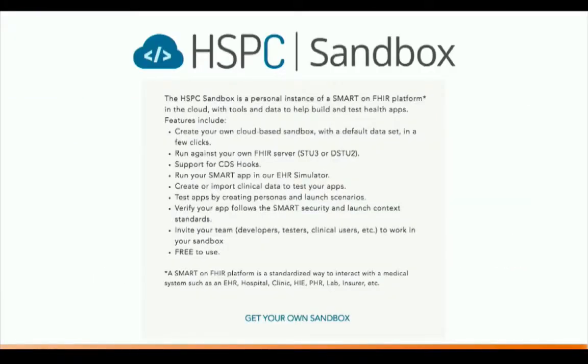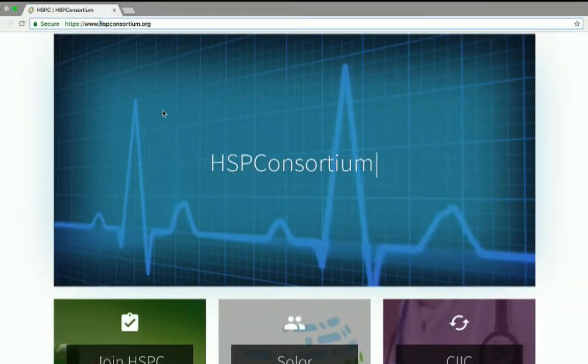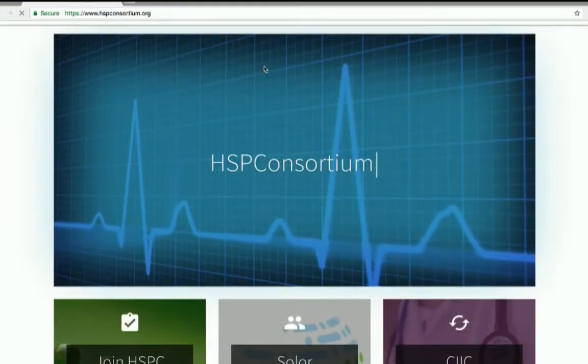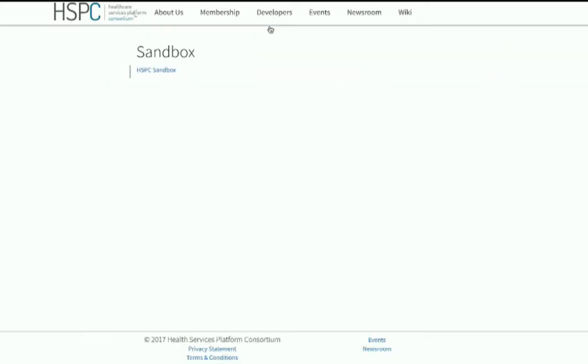Now let's jump into the HSPC sandbox for a hands-on demonstration. To find the HSPC sandbox, visit hsbcconsortium.org. When you visit the HSPC consortium website, the sandbox is found under the developers menu — clicking on 'Sandbox' takes you straight to the HSPC sandbox environment. The first thing you get is a login screen. You can authenticate using your Google account or sign up for a new account.